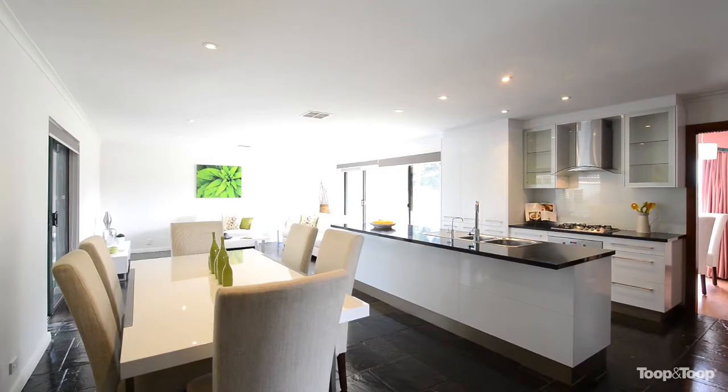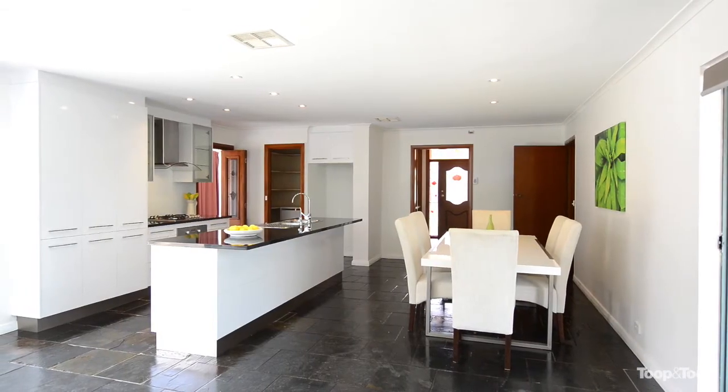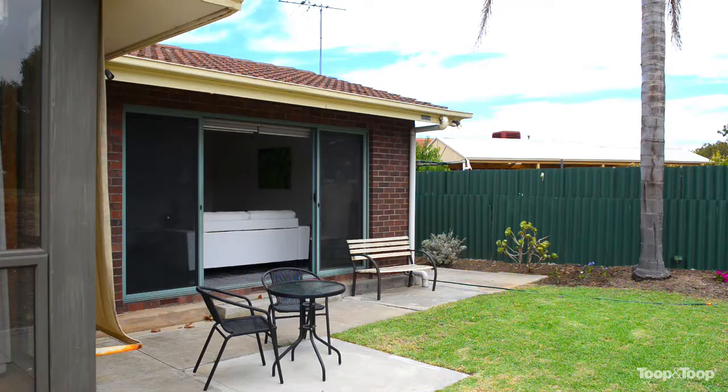The heart of the home is definitely the open plan living, dining and kitchen area. This is definitely a place you will enjoy all your meals at any time of day.